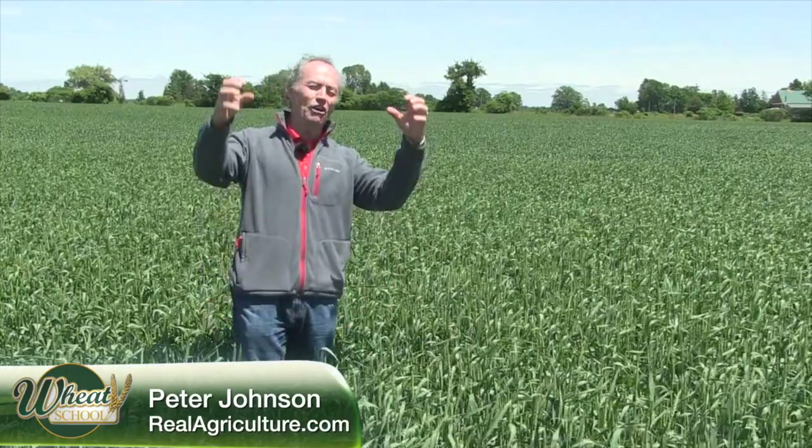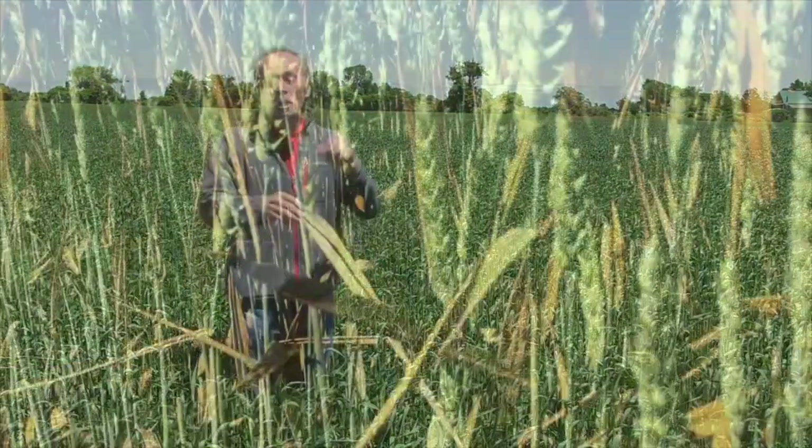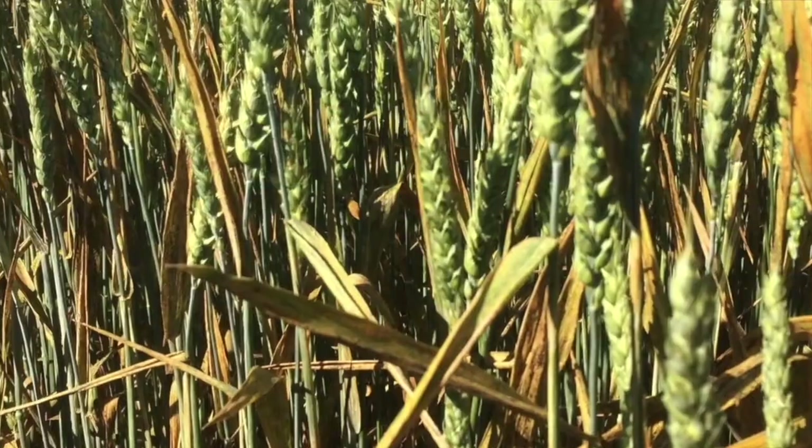Peter Johnson, at WheatPete, RealAgriculture.com — and darn it, we have stripe rust in Ontario. Kudos to Nicole Bucci from Welburn Agri-Mart; she's the scout that found it first, right south of St. Mary's.